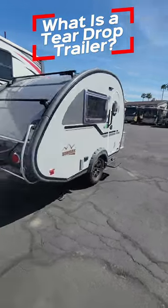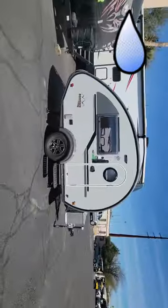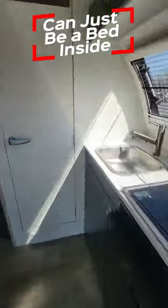Here are some features of a Teardrop Travel Trailer. They are ultra lightweight, easy to tow, and they get their name from looking like a teardrop. Once you move inside, a lot of them only have a bed, but you can have a kitchen and even a full wet bath in here.